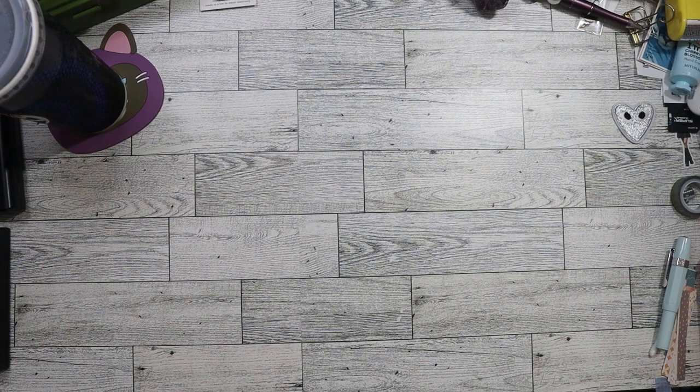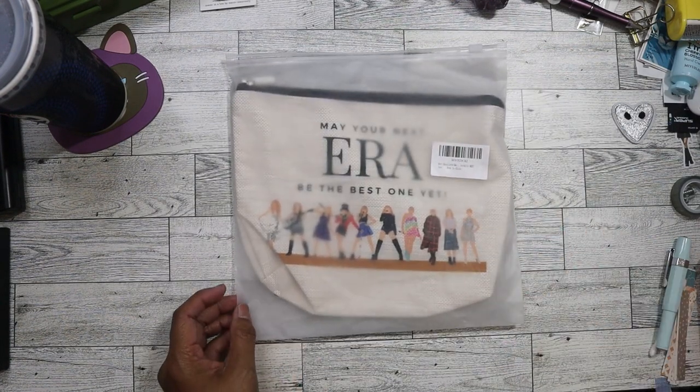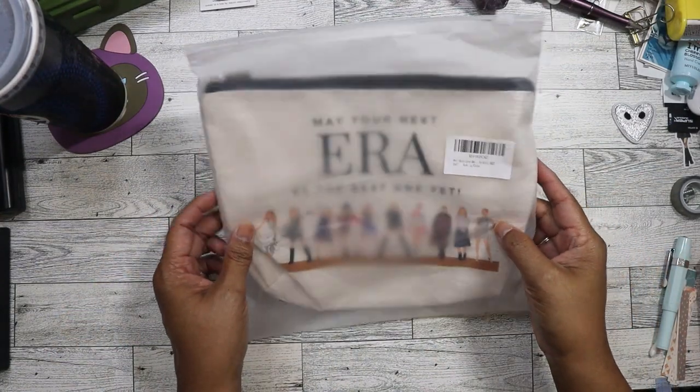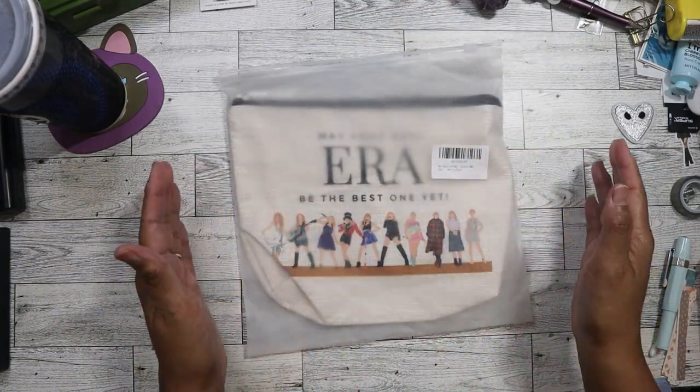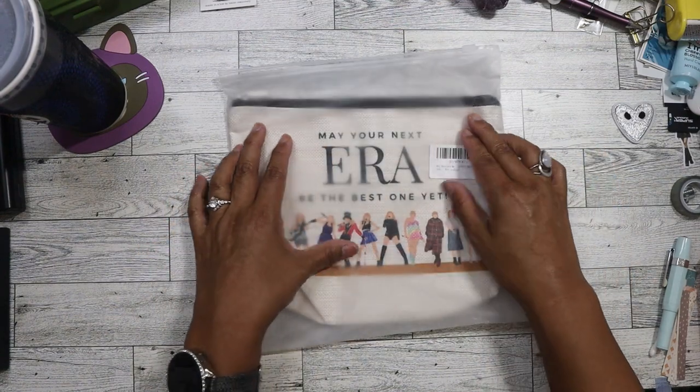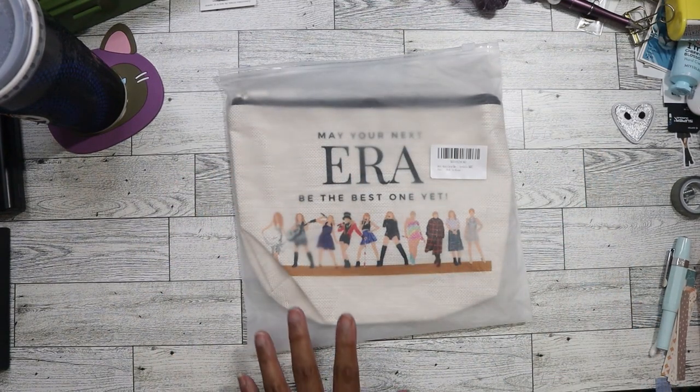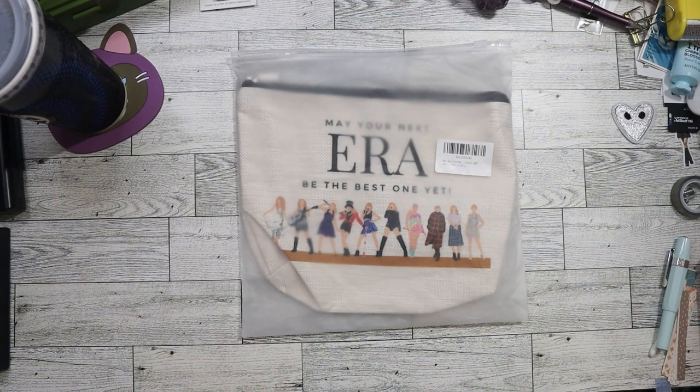I'm going to pull it out in no particular order. I picked this up last week and they had another one, so I wanted to make sure I got one more to give away. It's the Taylor Swift pouch from the Eras Tour — it's really cute. I'm going to give it to the Swifties that I know.